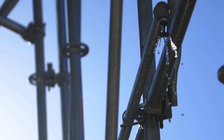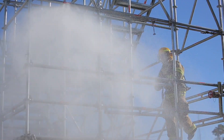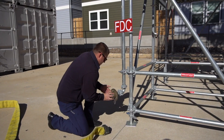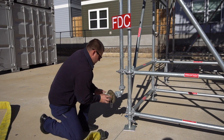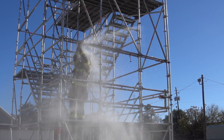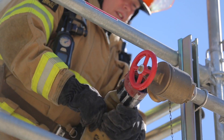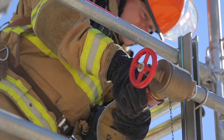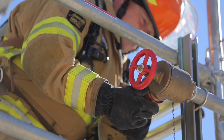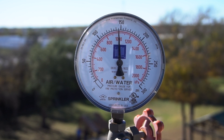We worked closely with a professional sprinkler installation company to custom design the same fire suppression system that you will find in any commercial structure. Starting at the ground level, there is a two-and-a-half-inch fire department connection. On the first floor, there are two sprinkler heads with a control valve. We plumbed two-and-a-half-inch standpipe valves on the first, second, and third floors. Finally, we added a system pressure gauge at the top of the vertical riser.